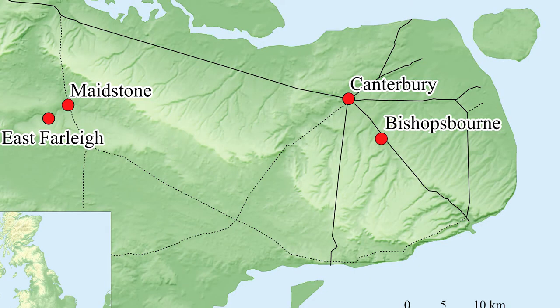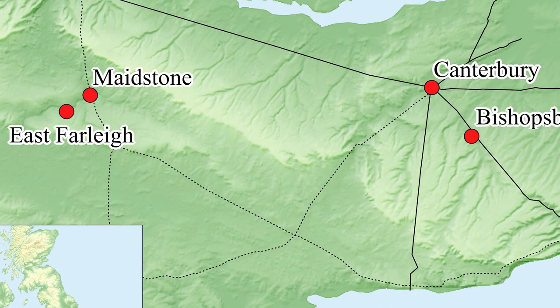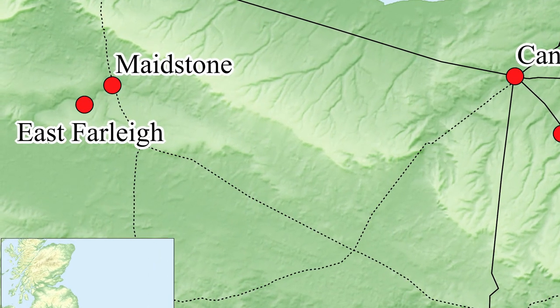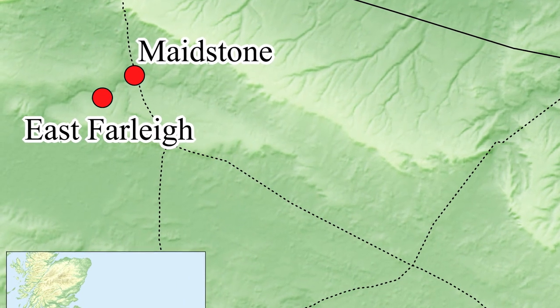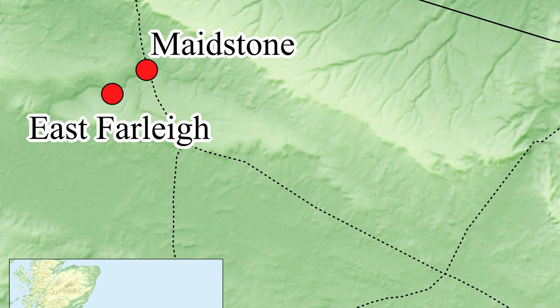Before taking it to the Centre for the Study of Ancient Documents to do some imaging, I asked Oxford Archaeology to have a look and tell me what kind of pottery it might be. They said it was made probably in North Kent, so it's local pottery, and it probably dates to the late 2nd or 3rd century CE. Given the context in which it was found, it's probably a 3rd century CE object.